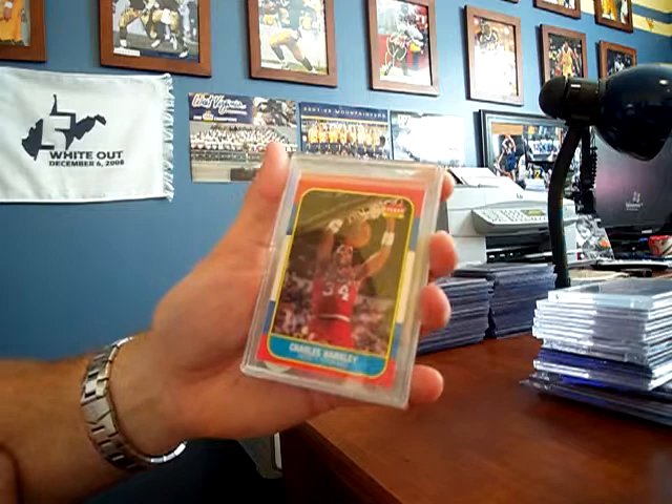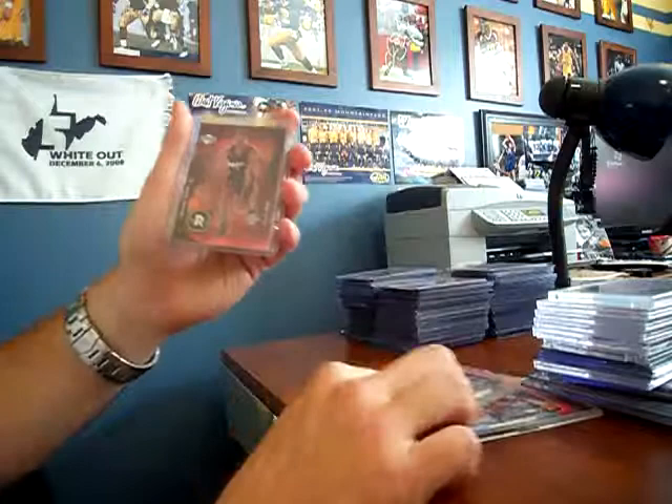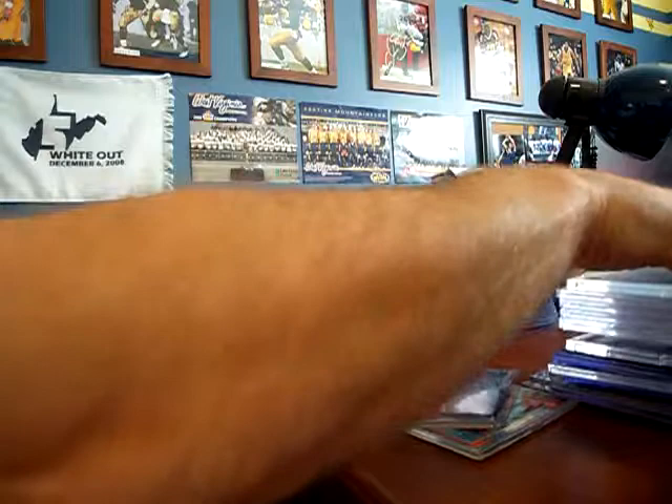So it's going to be kind of fun for me to look through these at the same time. I honestly just grabbed randomly. Charles Barkley rookie, I believe it is. Dominique Wilkins rookie. Dwayne Wade Standing O rookie.